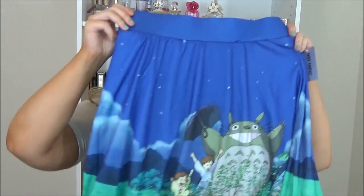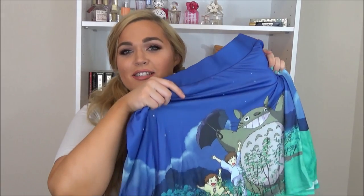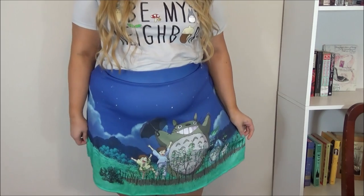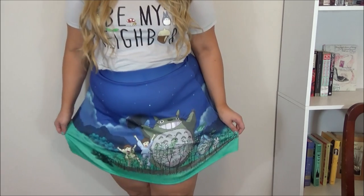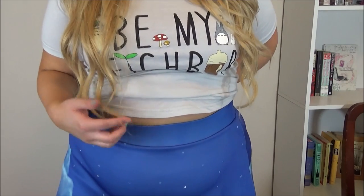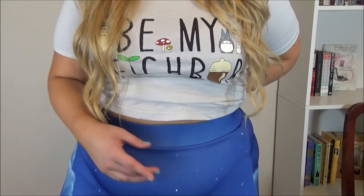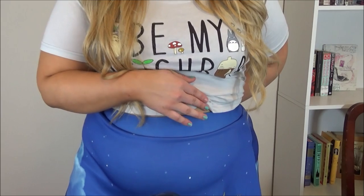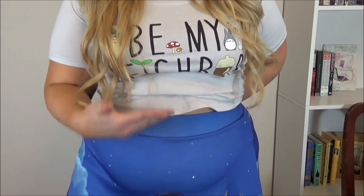Speaking of My Neighbor Totoro, I tried this skirt on in store and fell in love, but the only one left was kind of busted — it had been torn at the top — so I wound up buying it online. It just has a giant Totoro on it, and Mei and Satsuki, and it is so so cute. I thought it would be fun to pair with just a basic white t-shirt. It's actually fully lined with a slip underneath, which is really nice, but I'd probably need a crop top or tights with it.